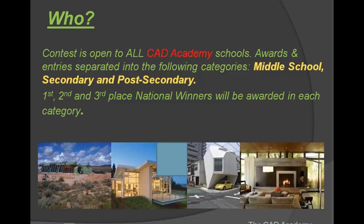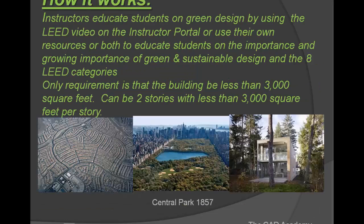There will be first, second, and third place national winners in each category. Here is how it works: instructors educate students on green design by using the LEED video or resources on the instructor portal, their own resources, or both. There is a lot of information online about green and sustainable design and LEED. Students should also have access to the internet to look up products they might want to use, like Energy Star windows.